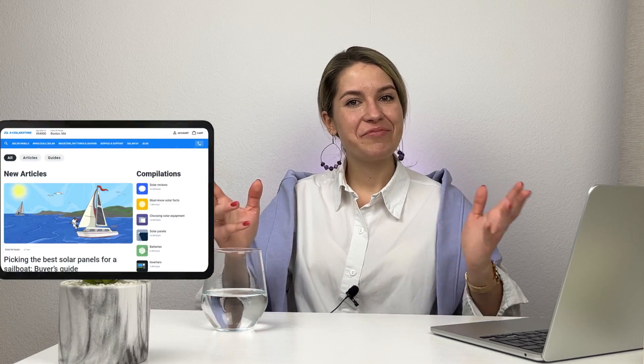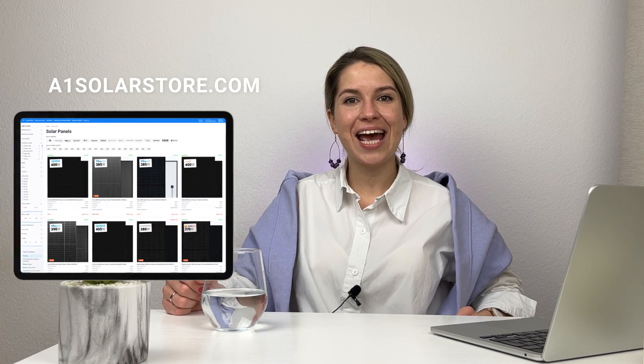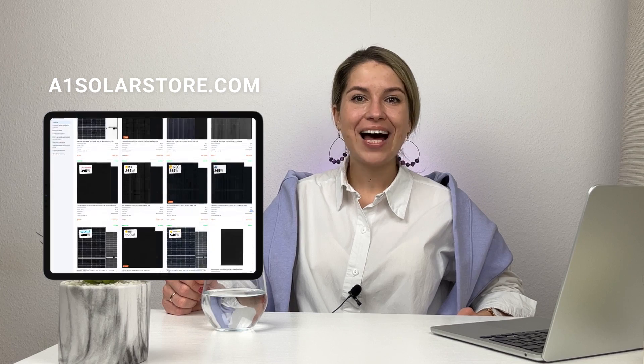That's basically it from me on the subject of cheap versus expensive panels. Let me know what you think in the comments, check out social networks, magazines, and of course A1 Solar Store itself. I'm Tanya, and I'll see you next time. Bye-bye.